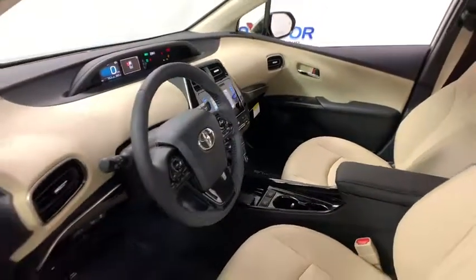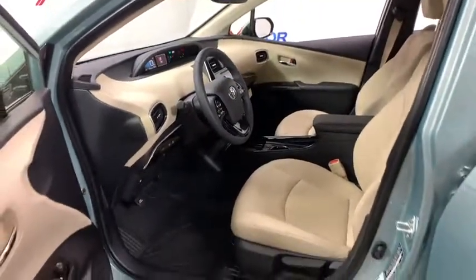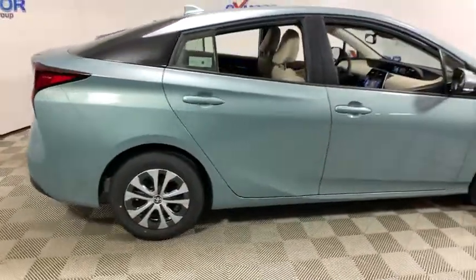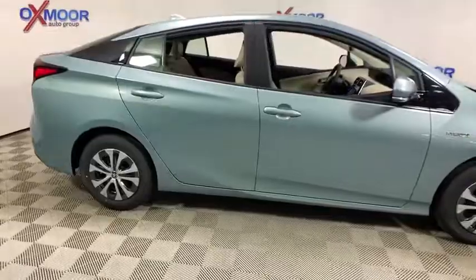Trip computer, heated front seats, power windows, remote keyless entry, overhead console, panic alarm, brake assist, rear window wiper, driver vanity mirror.